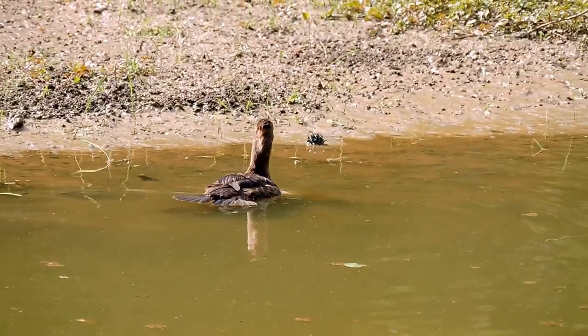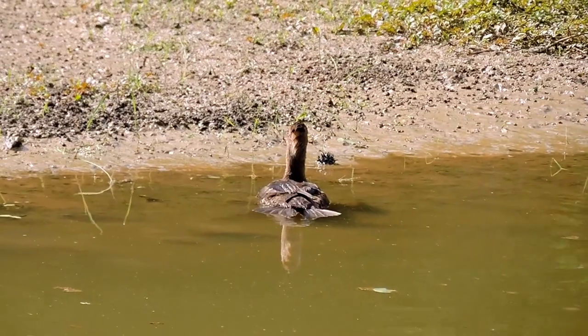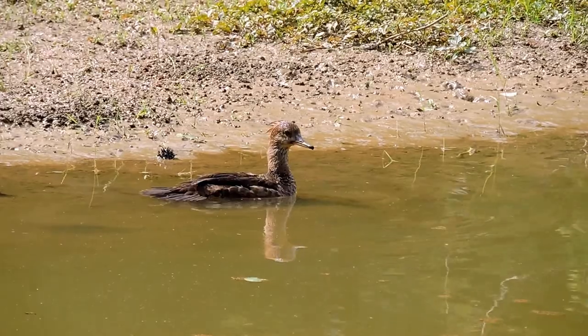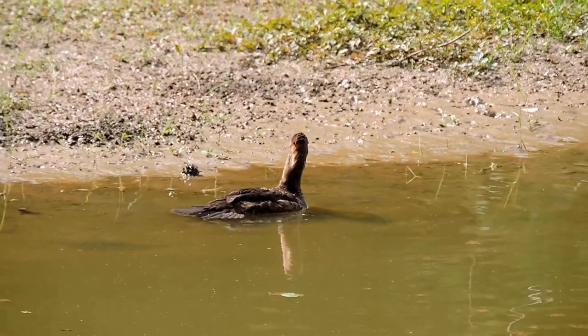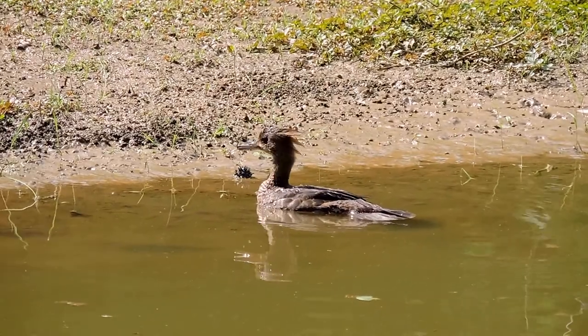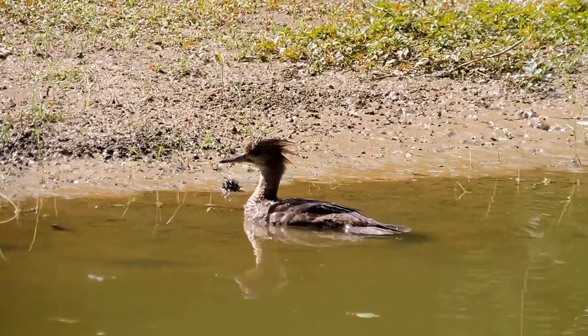The group has gone through but it still hasn't come out of the water unfortunately. I'm hoping it decides to hop up on there so you'll see how far back the legs are placed. They don't like to leave the water because they are so awkward walking.